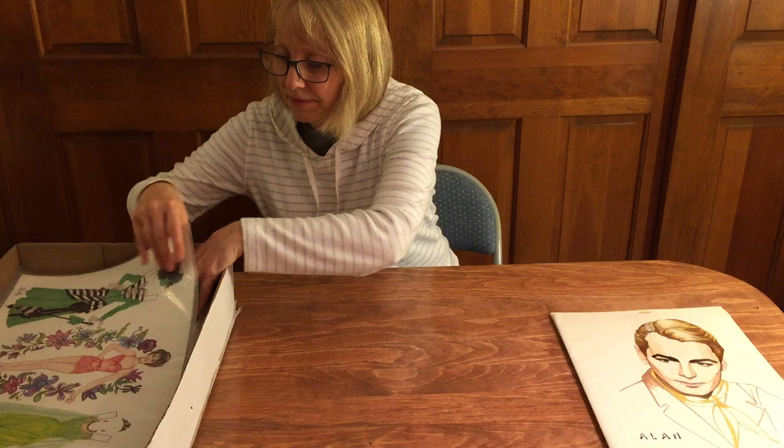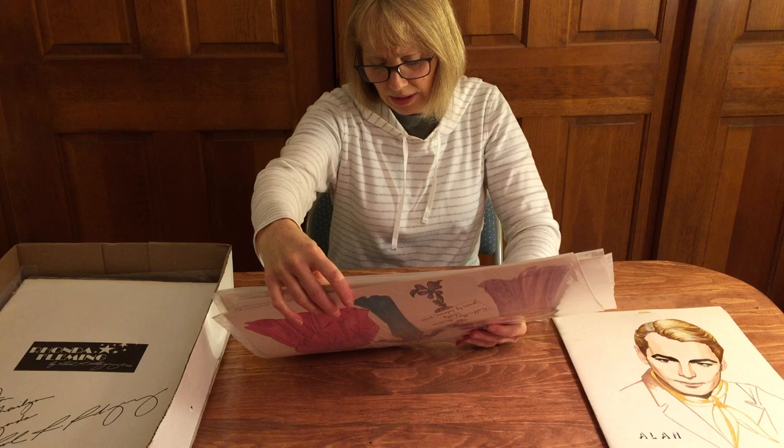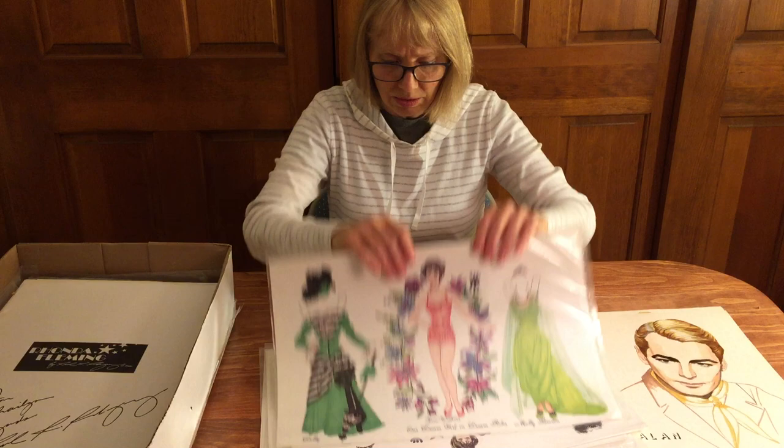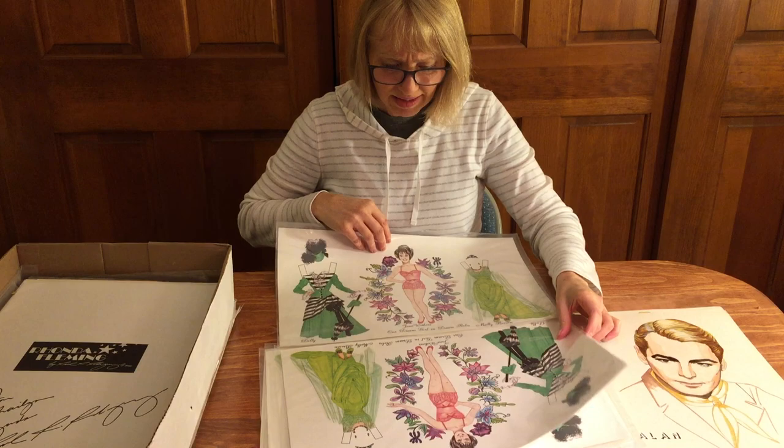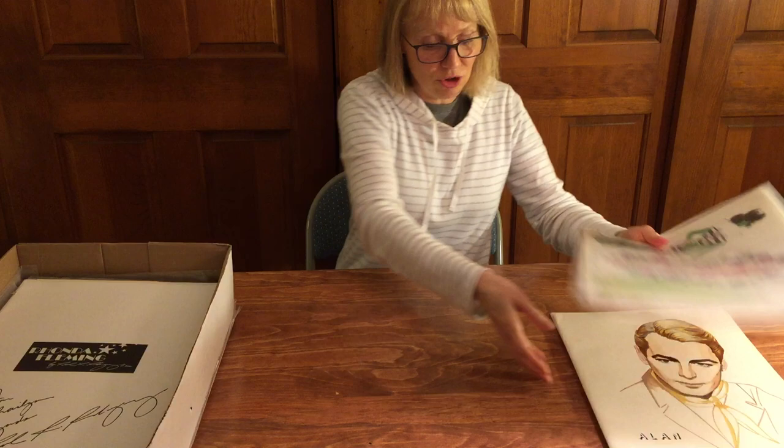Here are a whole bunch of Jane Withers sheets. Who did these? I think Satchel of Alley — Satch — did these. He must have done them for a California paper doll party because Jane was a frequent guest, and Satch used to go to the California events.